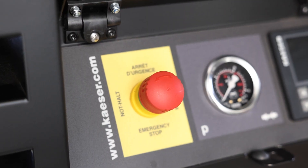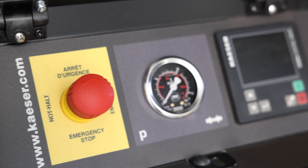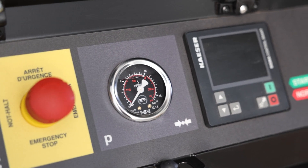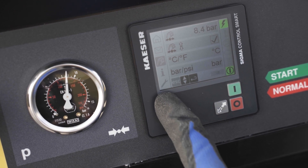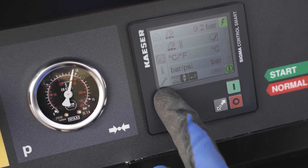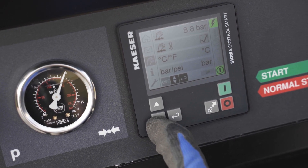With Kaeser's state-of-the-art PV control, one M59 can cover a whole range of applications which each require different pressures. The compressor can be adjusted in 0.1 bar increments to meet the precise requirements for each job site while delivering the maximum airflow possible every time.